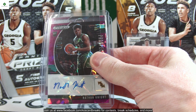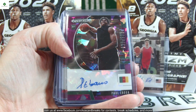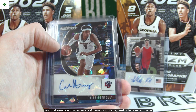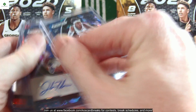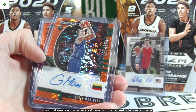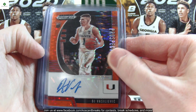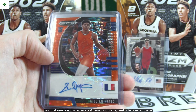Purple Ice autos are out of 99 — Nathan Knight, Pat Spencer, Tyrell Jones, Elijah Hughes, Paul Eboua, Josh Green, Trey Jones, Jaden McDaniels, Braxton Key, Payton Pritchard. Blue Ice autos are out of 75 — Caleb Homesley, Jake Toolson, and Skylar Mays. For the orange pulsar we only hit one regular but five autos: Jesus Moseley, DJ Vasiljevic, Malachi Flynn, Devon Dotson, and Killian Hayes.